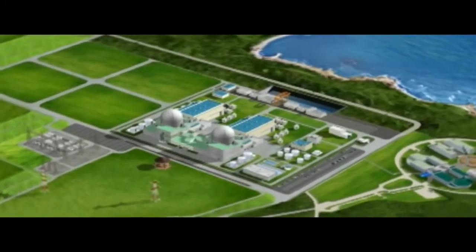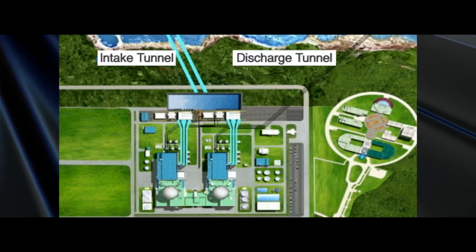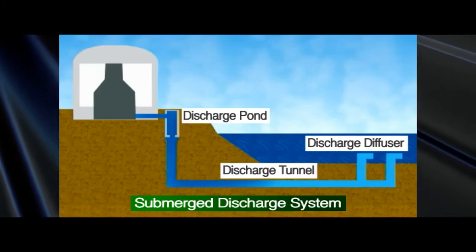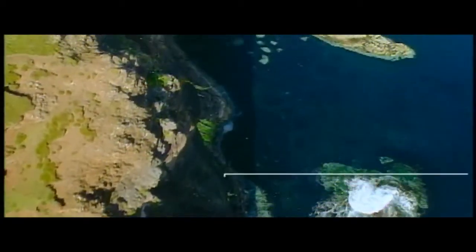Notably, Shin Kori Units 3 and 4 are cooled by pumping cold seawater 800 meters from the shoreline through underground ducts. The intake and discharge ports are set deep in the water to enhance cooling efficiency and reduce the spread of thermal effluent, minimizing the impact to the coastal ecosystem.